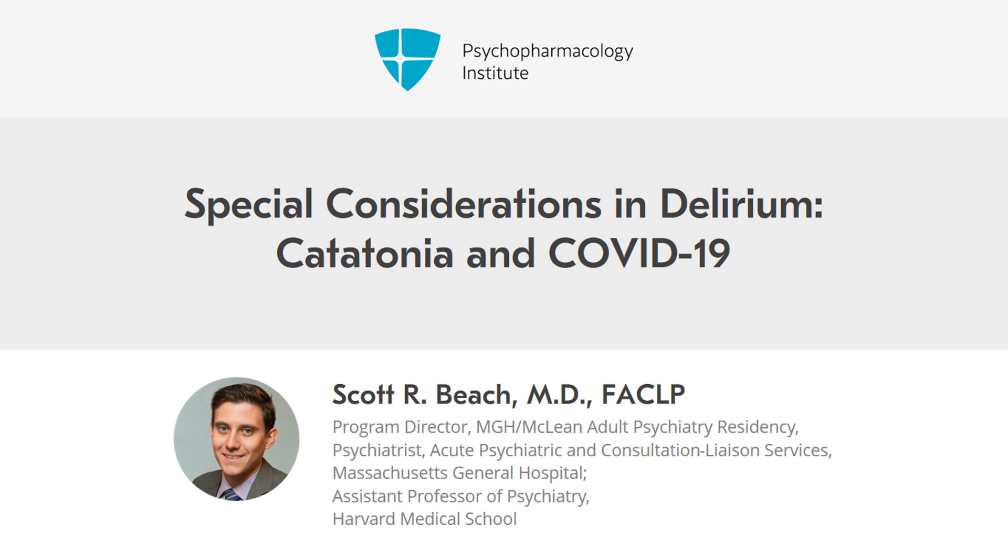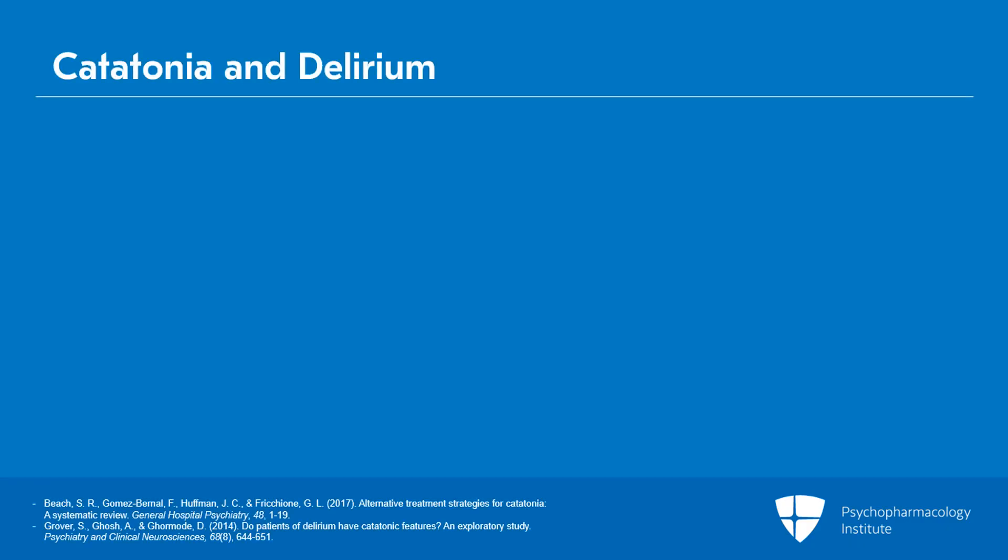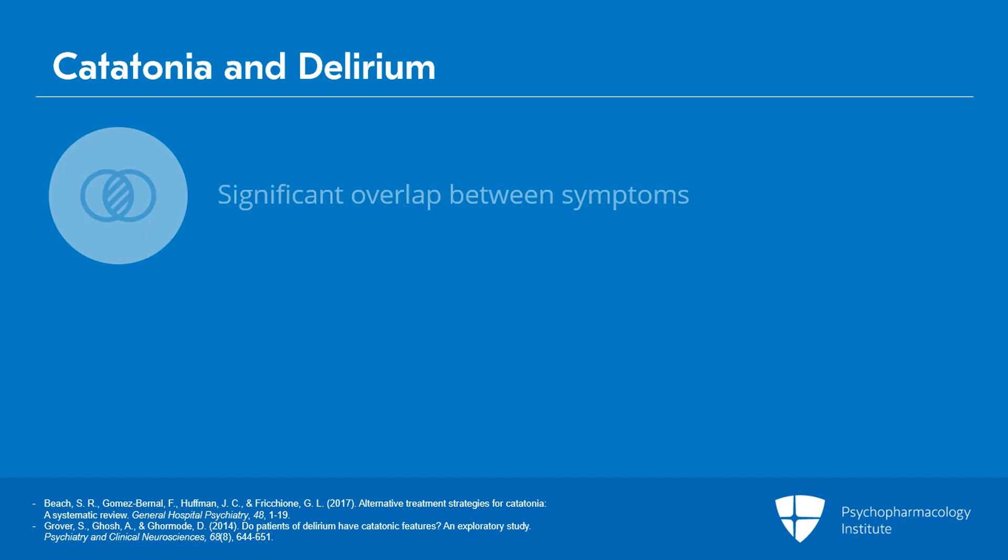We'll switch now to talking about a couple important special considerations in delirium. The first is near and dear to my heart and something that I'm always mindful of, and that is catatonia. Increasingly, catatonia is being recognized in patients with delirium, and there is starting to be described a significant overlap between symptoms of catatonia and symptoms of delirium, particularly in patients with a hypoactive delirium.